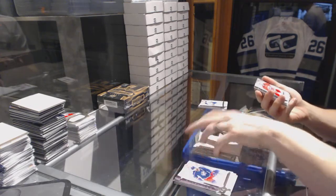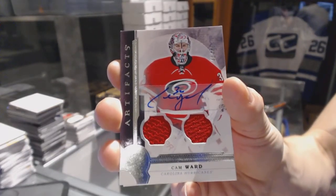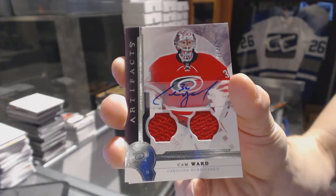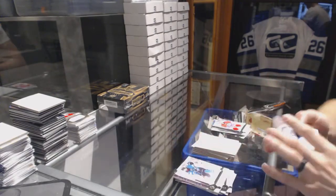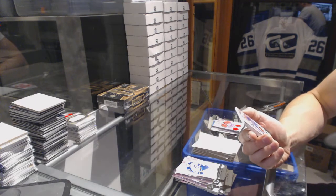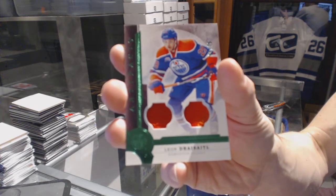Dual jersey and autograph number 43 of 49 for the Carolina Hurricanes Cam Ward. We finish the Artifacts with a jersey one-color patch emerald number 75 for the Edmonton Oilers Leon Draisaitl.